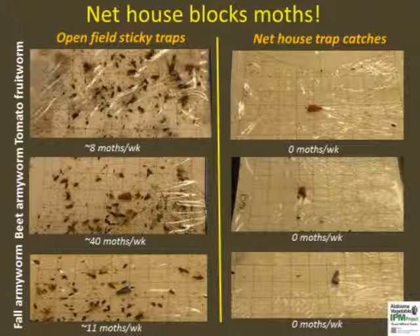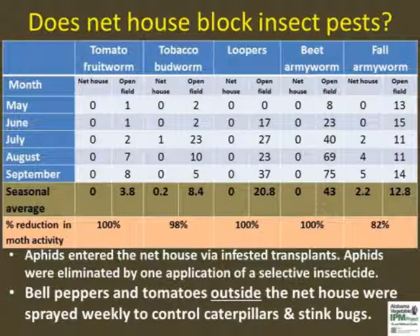Reduced moth numbers mean lower caterpillar pressure inside the net house and improved crop production. Due to the 50 mesh screen, the large net house eliminated most of the major moths such as hornworms, armyworms, loopers, and fruitworms. We had an accidental aphid infestation on bell peppers due to infested transplants and lack of natural enemies. There were no outbreaks of thrips, whiteflies, stink bugs, and leaf-footed bugs in the net house, compared to the open field crop which was treated weekly with insecticides to produce a profitable crop.